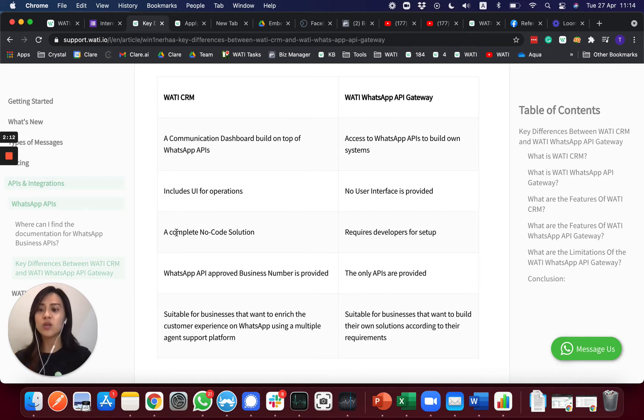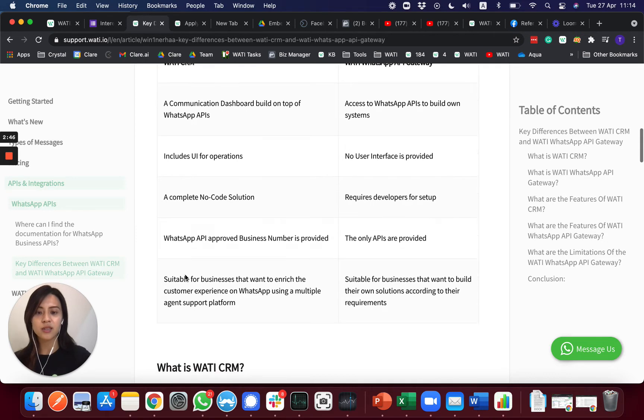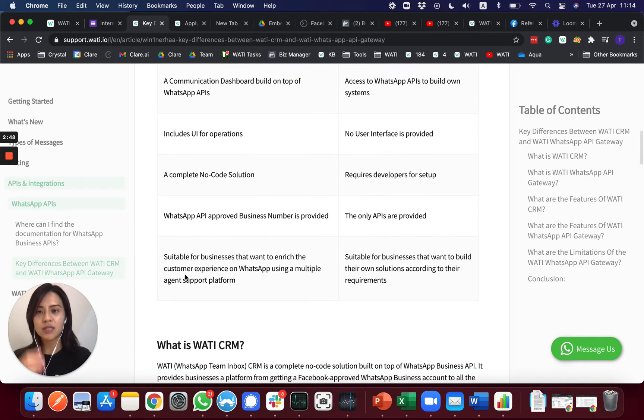With the API Gateway, you can build your own chatbot, integrate with your own CRM, and offer it to your clients — they will log in from your CRM or their own interface, without the WATI interface. Essentially, the WATI CRM includes a UI and requires no coding, while the API Gateway is for more developer or technical teams who already have their own CRM platform.